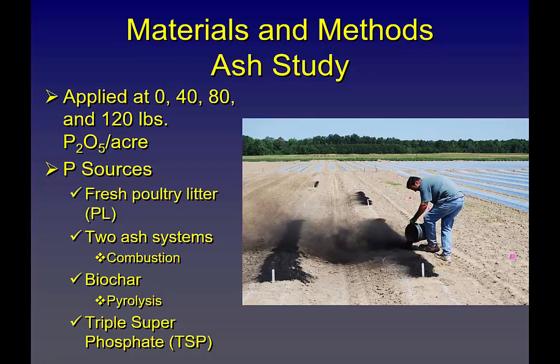This ash is a pain to work with — it's very dusty, like baby powder. It blows; even on a no-wind day you can see it. Any kind of air current at all can carry it away. But specifically I said let's look at this from a phosphorus perspective, potassium perspective, and a sulfur perspective — the three main nutrients in this material.